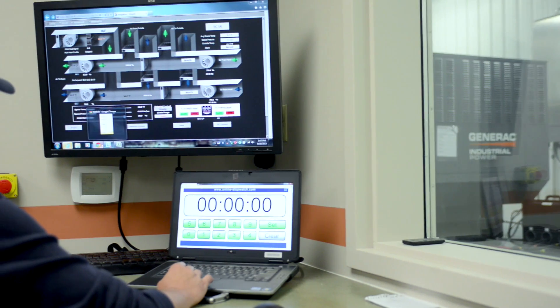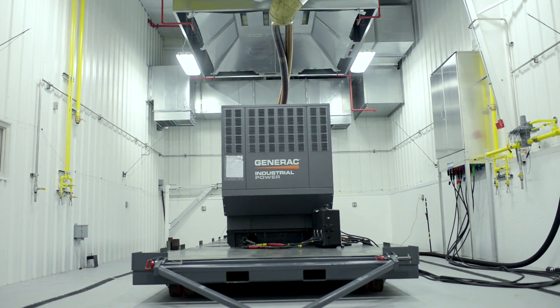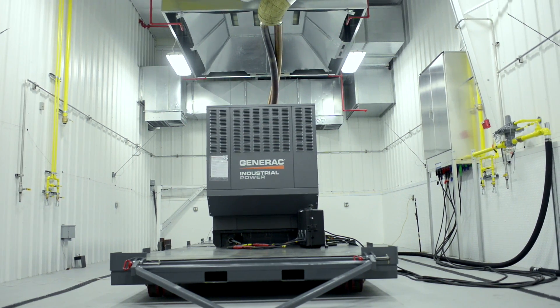Venue wanted to know more about Generac, so we flew them to our factory in Milwaukee and gave them the plant tour. But most specifically, they got to tour our test bay and see the generators and test it.